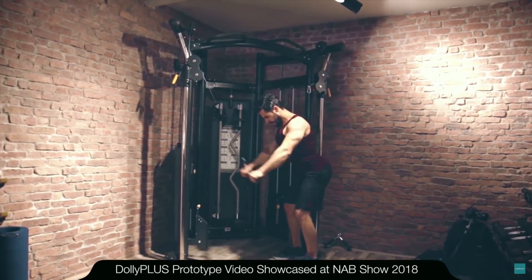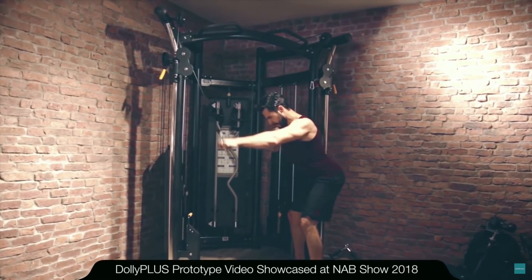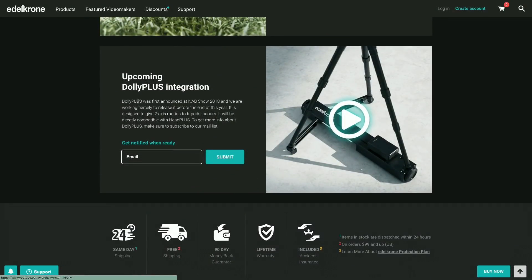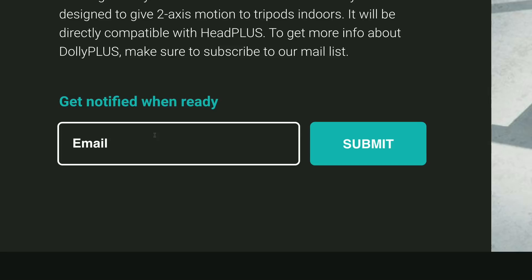This is a very good example of the creative solutions we have mentioned. For those who wonder, Dolly Plus will be available by the end of this year. If you want to be notified when Dolly Plus is available, you can go to the Head Plus page on our website. Down below on that page you will see the notification about Dolly Plus, and you can enter your email and we will notify you when it's available.